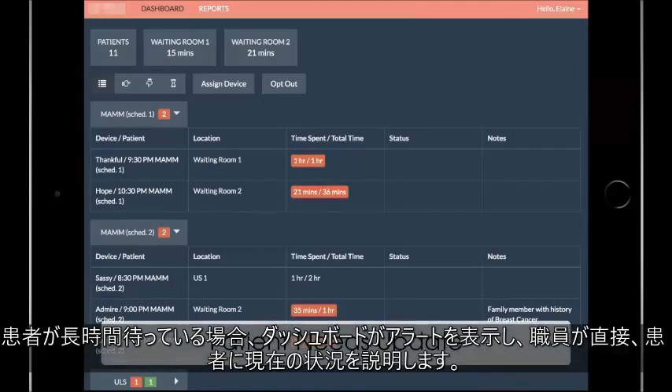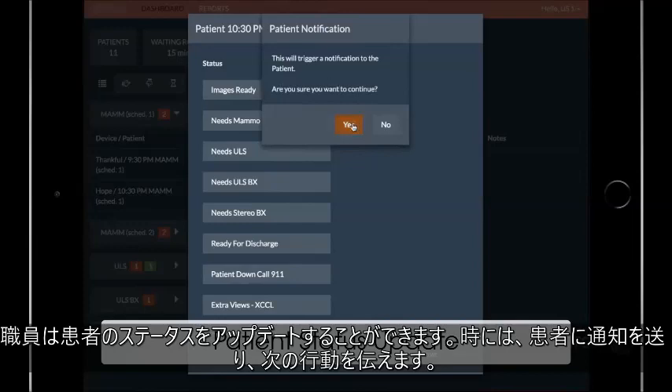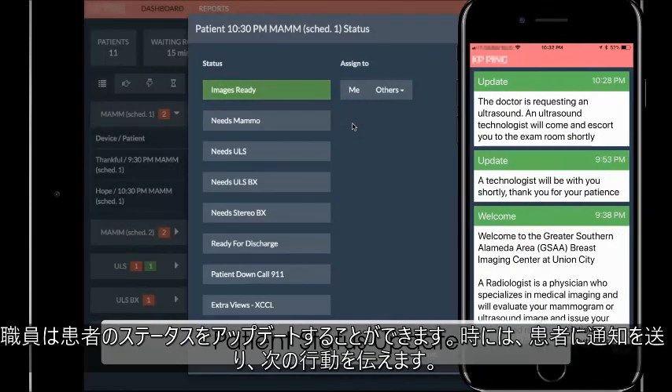When a patient has waited too long, the dashboard alerts staff to visit the patient face-to-face to give them an update. Staff can update patient status, which in some cases sends alerts to patients to inform them of what to expect next.